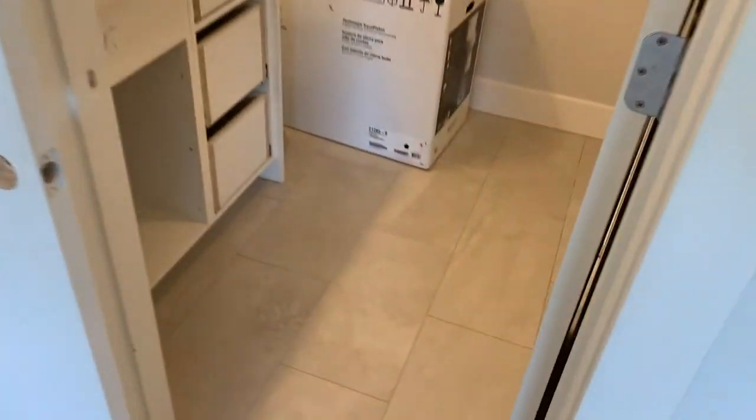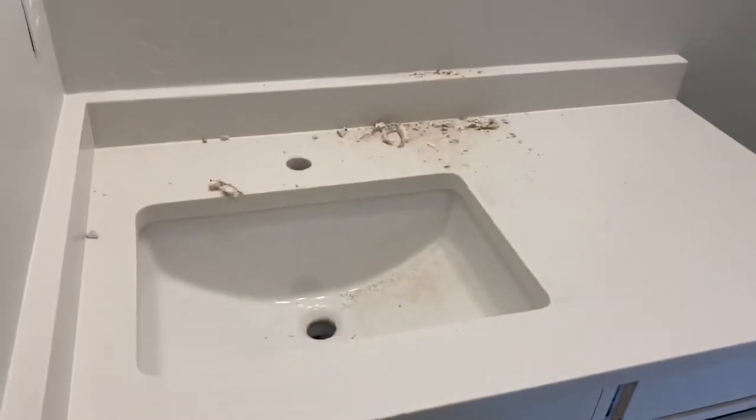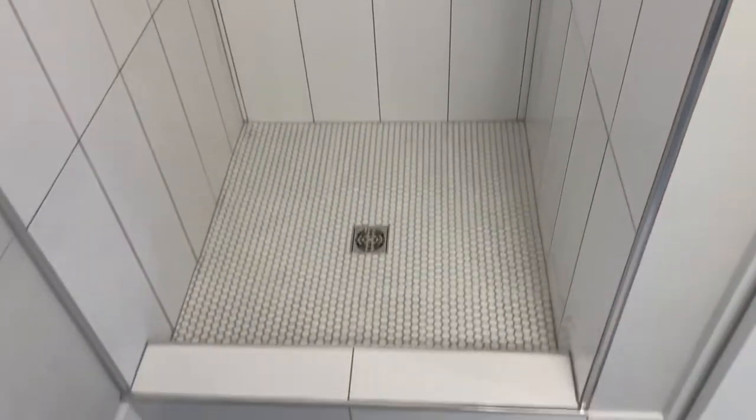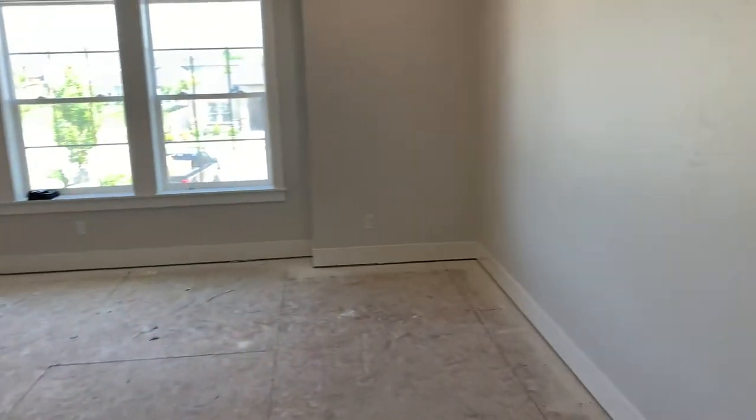Here is the full bathroom. Tile flooring, quartz countertops, undermount sinks — you'll have a full-length mirror there. And here is your shower — floor-to-ceiling tile all the way up. We did upgrade the fans to be quiet fans so they're not blaring in your ears the entire time.